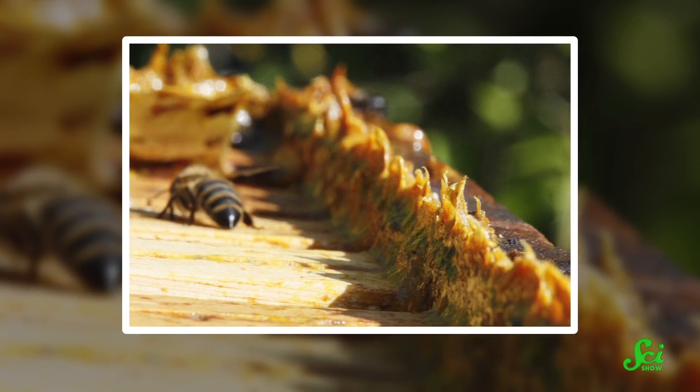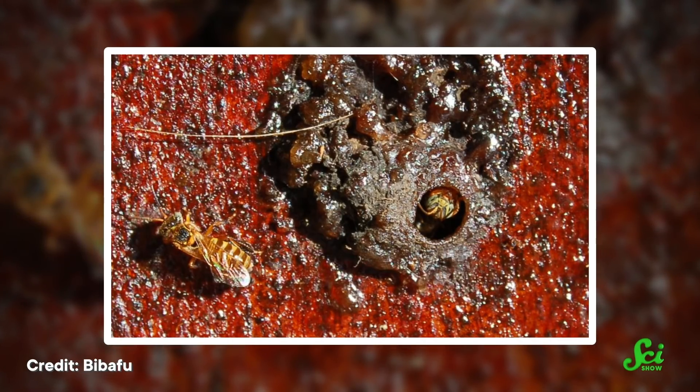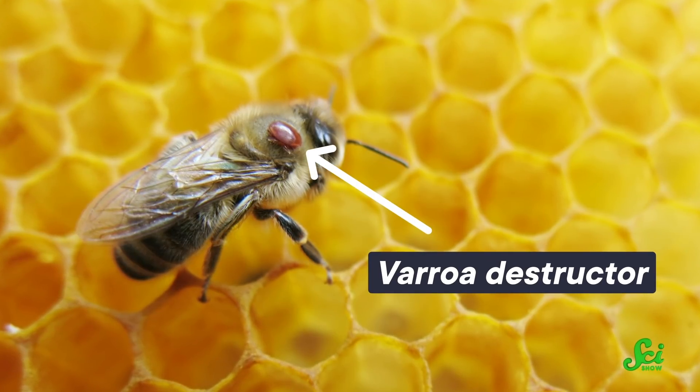However, bees have another, more unusual use for this sticky substance: mummification. Aside from being a great sealant, propolis also has antifungal and other disease eradication properties. That's because the resin harvested from plants contains chemicals that plants produce to keep themselves safe from diseases and fungal infections. And studies have suggested that it helps bees defend against pests like bacteria and mites.